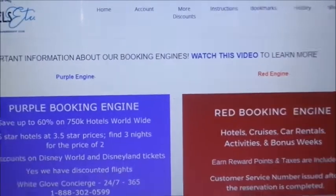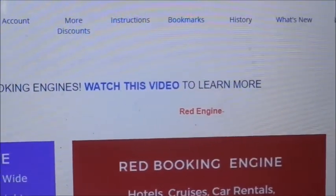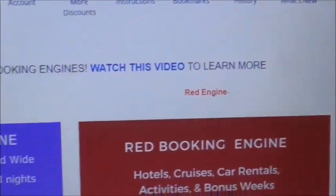When you first sign in, you have your account right here. You have a section that says 'More Discount Instructions,' bookmark history, what's new, and log out.